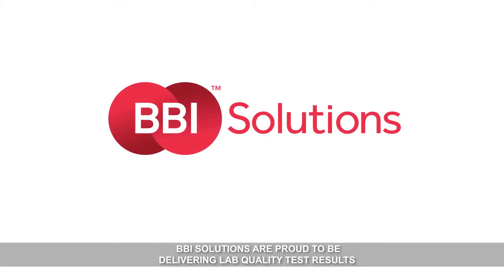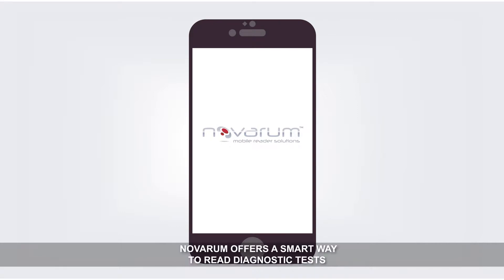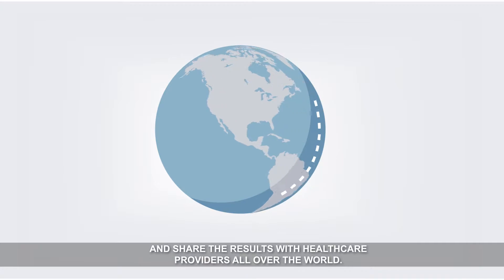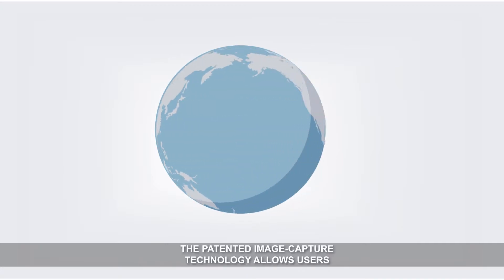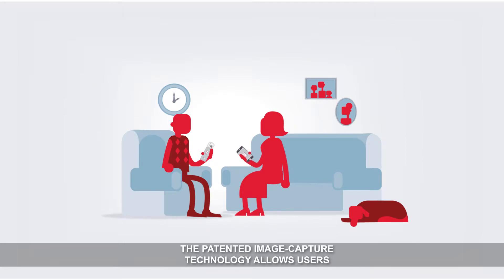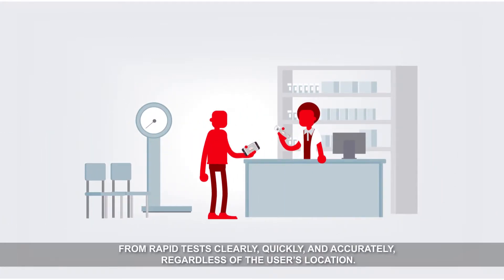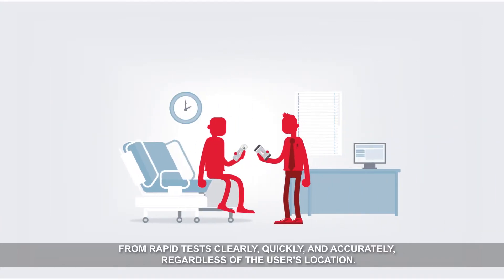BBI Solutions are proud to be delivering lab quality test results to users in the field with Novarum, our mobile reader solution. Novarum offers a smart way to read diagnostic tests and share the results with healthcare providers all over the world. The patented image capture technology allows users to obtain qualitative or quantitative results from rapid tests clearly, quickly and accurately, regardless of the user's location.